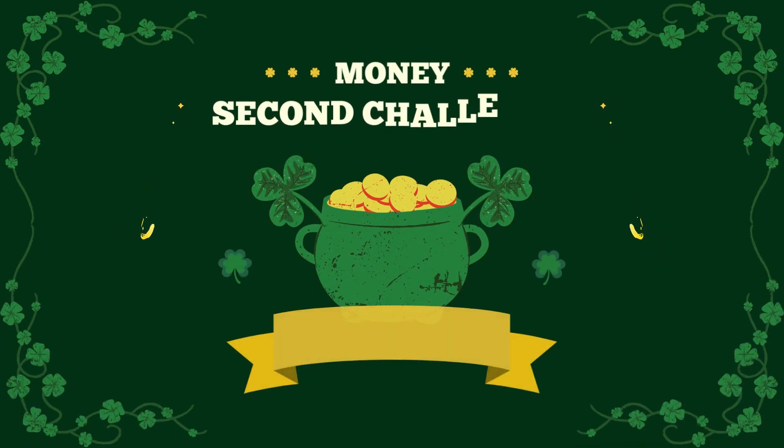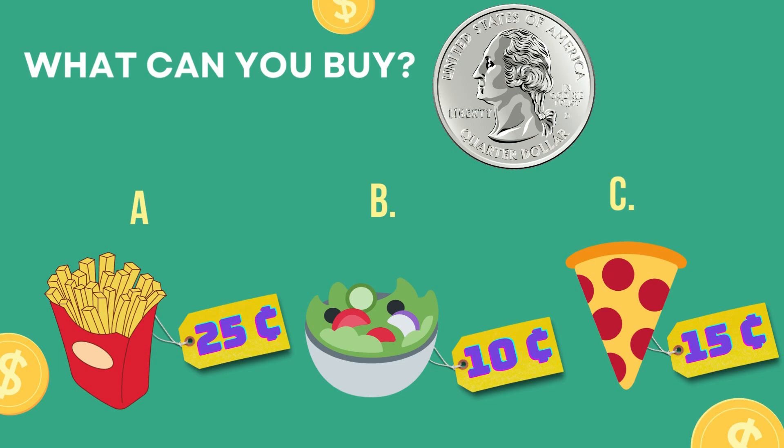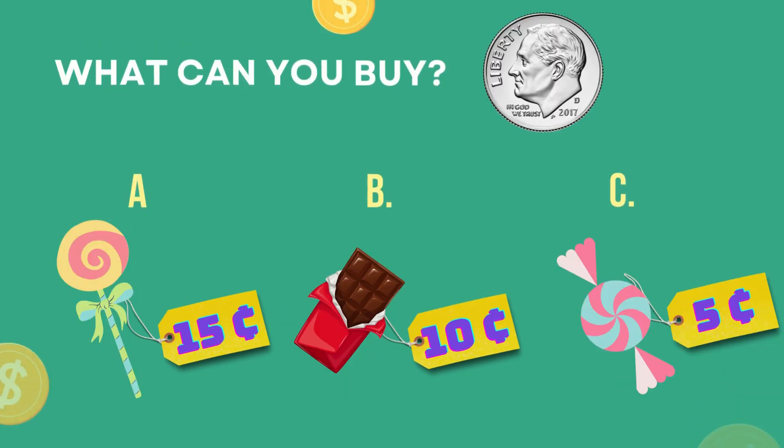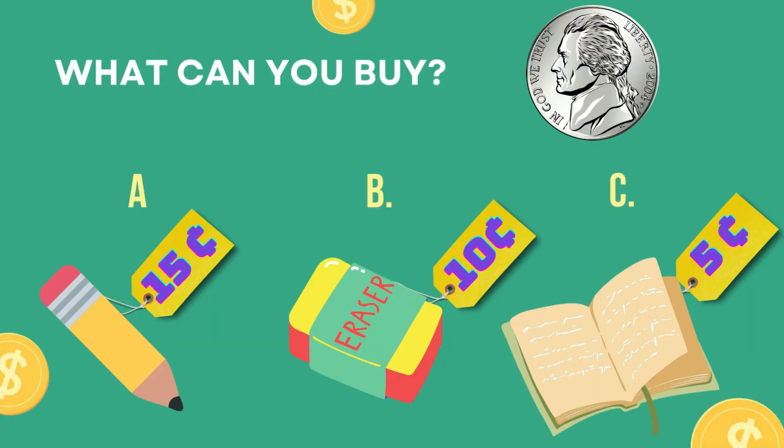Now it's time for the second challenge. Be ready. What can you buy with a quarter? With a quarter you can buy french fries for twenty-five cents. What can you buy with a dime? With a dime you can buy a chocolate for ten cents. What can you buy with a nickel? With a nickel you can buy a book for five cents.